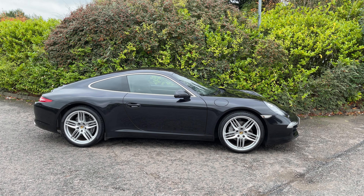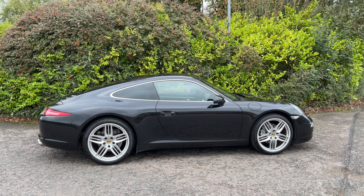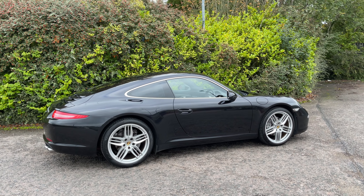Welcome to AUV everybody, thanks for watching the video for this 3.4991 Carrera 2 PDK.